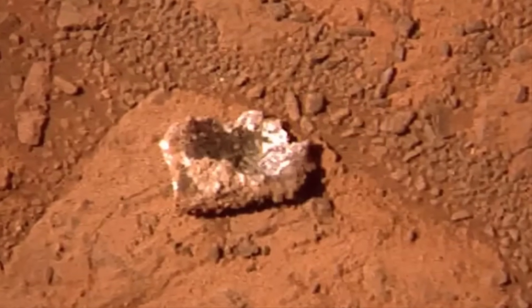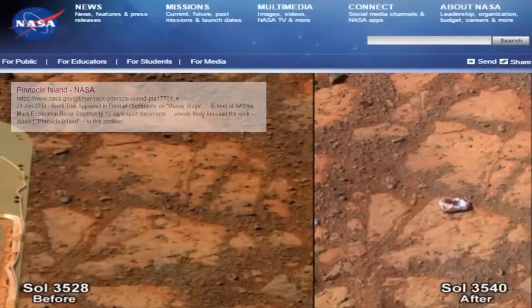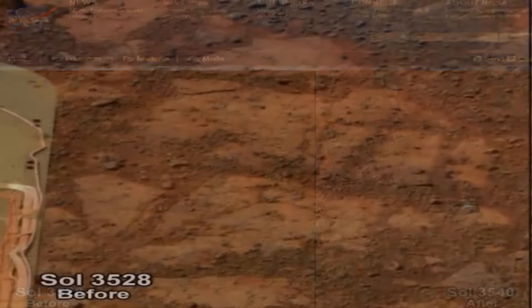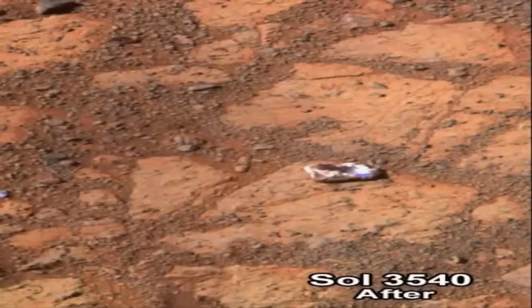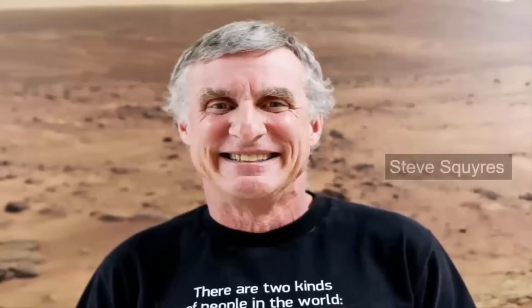The rock, which scientists now call Pinnacle Island, is in the shape of a donut — white on the outside, red in the middle. It appeared after Opportunity had just finished a short drive. It looks like a jelly donut, said Steve Squires, the rover's lead scientist at Cornell University in Ithaca during a recent NASA event marking Opportunity's 10th year on Mars.